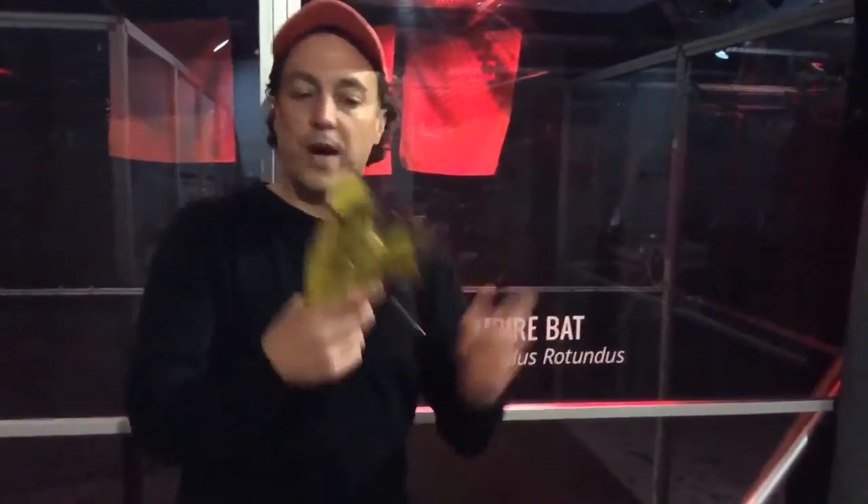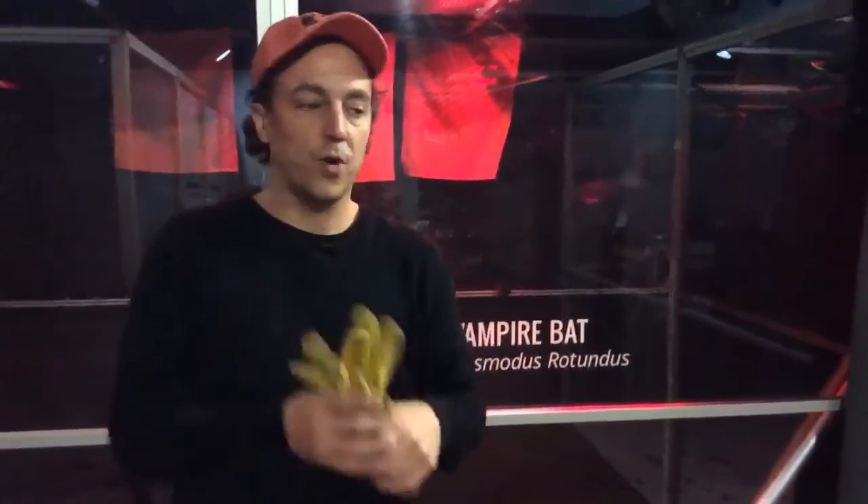Do they bite humans and carry diseases? Everything with teeth can bite, so yes, bats can bite. We wear gloves when handling them. Some of these bats — like Mina — know me really well after years of working together. Some I've known for 15 years or more and they would never bite me. But a bat in the wild would absolutely bite you — it doesn't know you and might think you're a predator.